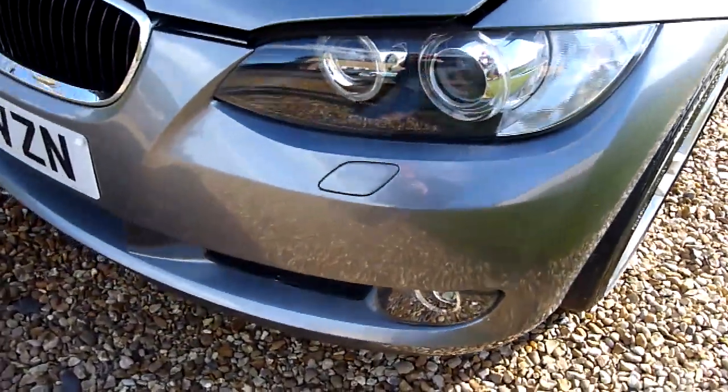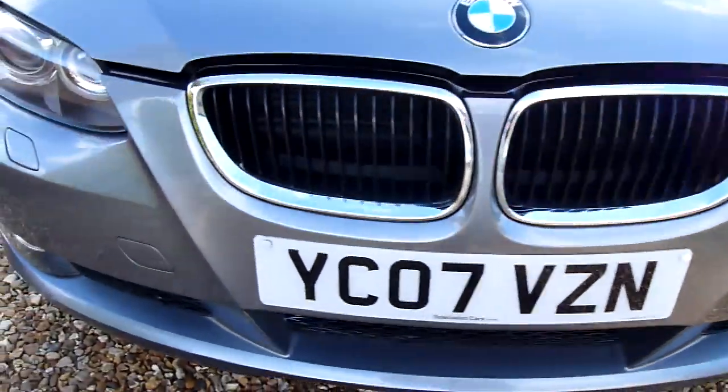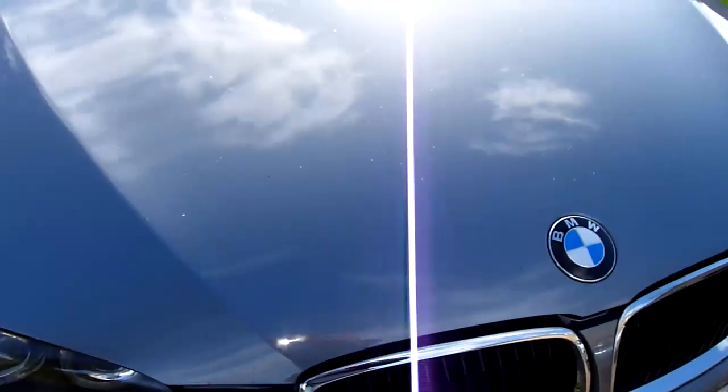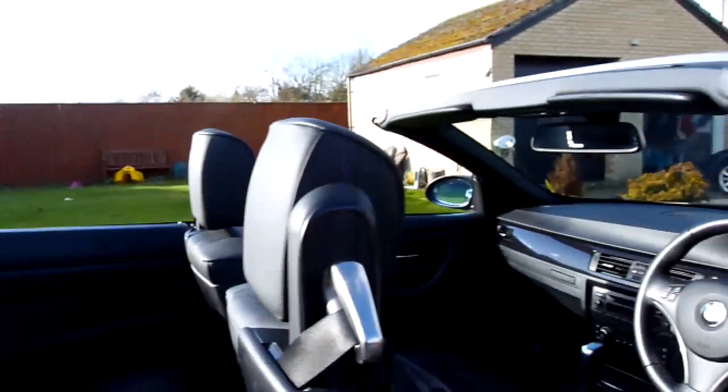Coming round the front — no chips or marks on here, really really nice. And the bonnet there has a nice deep reflection in the paintwork. Coming inside we've got a full black leather interior.